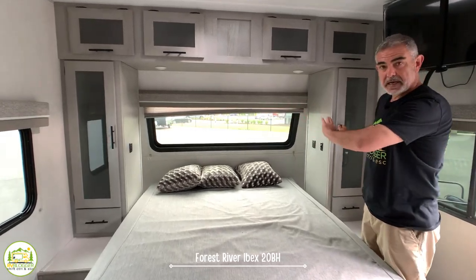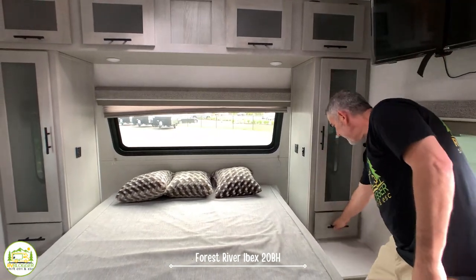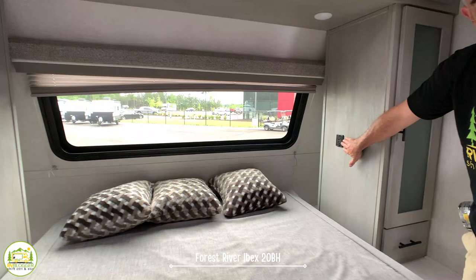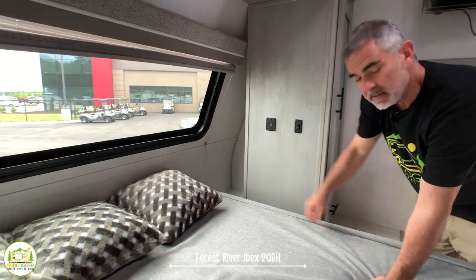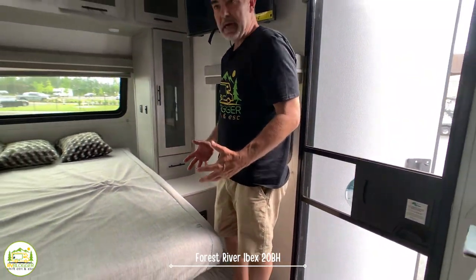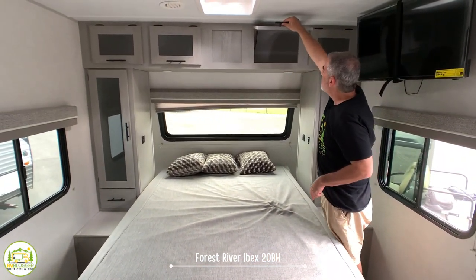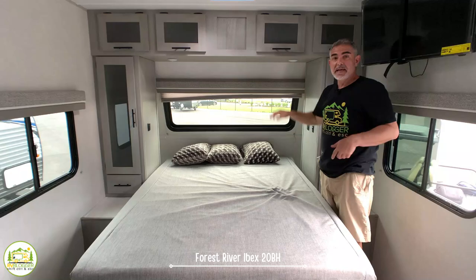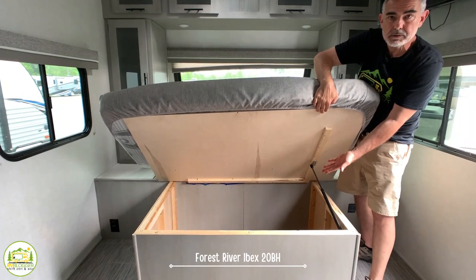On each side of the bed there's a wardrobe cabinet with a drawer below, USB ports on each side, and a little cubby space behind each cabinet with extra storage. Up front there's also a receptacle for a CPAP machine or other devices, additional storage above that goes back almost a foot and a half, and if you lift the mattress there's storage space underneath as well.